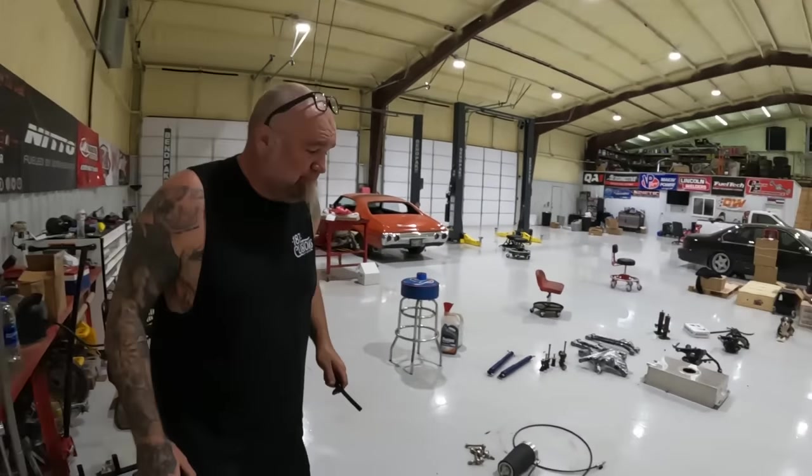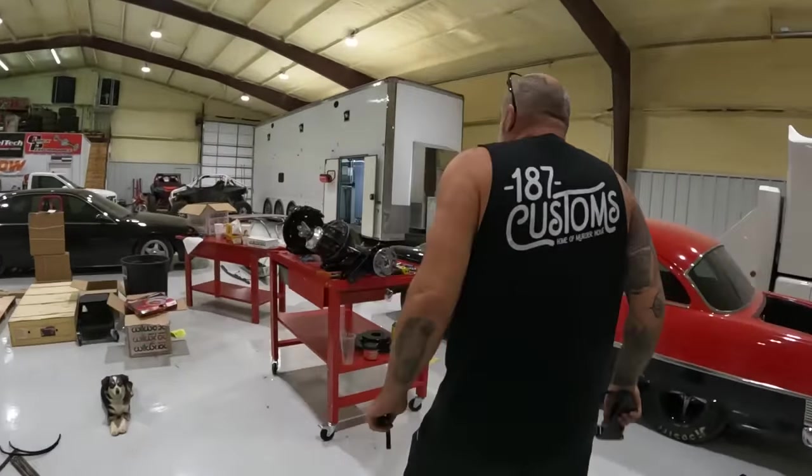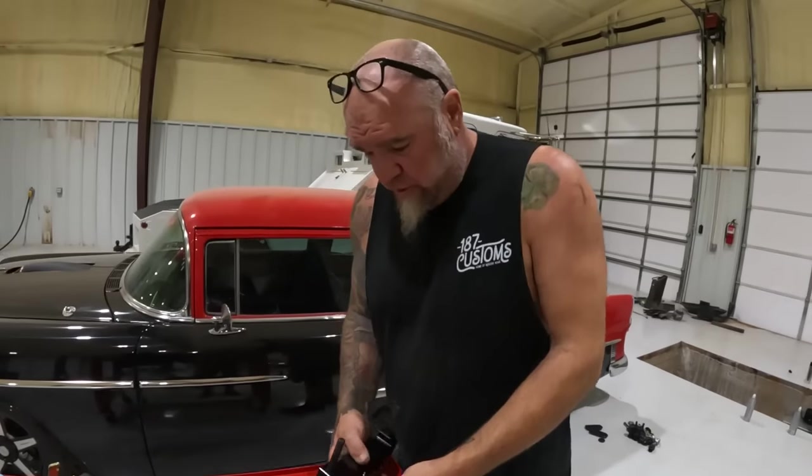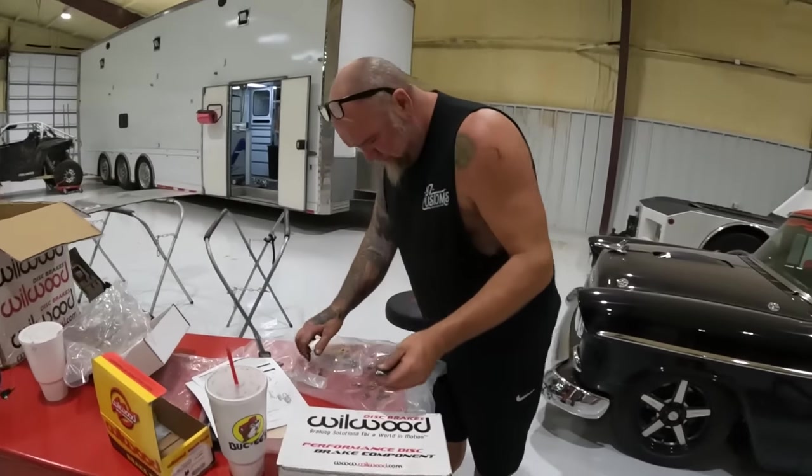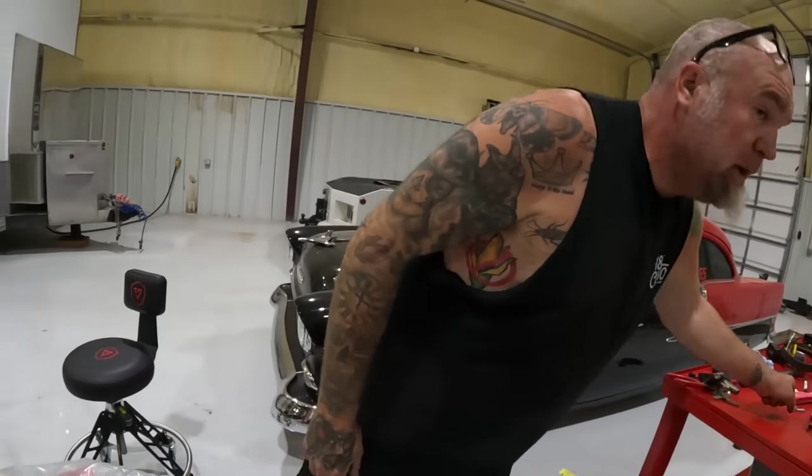Some things just have to be done this way. It would have been so much easier to put a bare housing in the car and then build the rear end in there, but it's pretty nice building it out here where I don't have to bend over. This thing's heavy though. As soon as we get it built we have to take it over - we don't have the frame yet, so I'm trying to get as much done as possible before I have all the pieces. The frame will be here tomorrow.